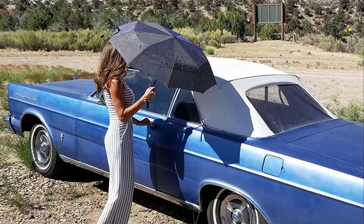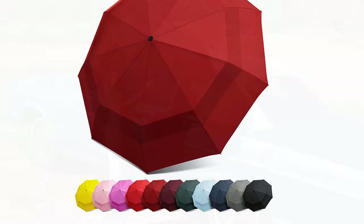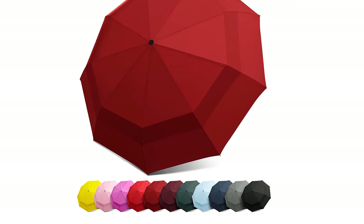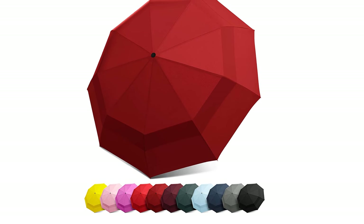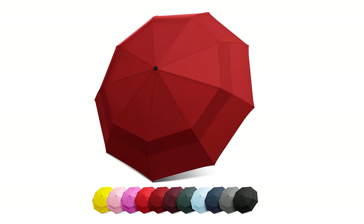It guarantees outstanding coverage protection and lets you enjoy the outdoors, rain or shine. There is a wide selection of bright to neutral colors that fit your personality and style. Each product has a lifetime replacement warranty and a first 90-day money-back guarantee.